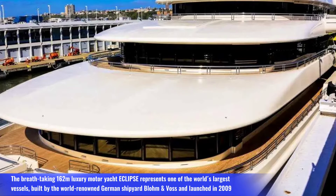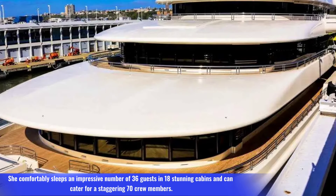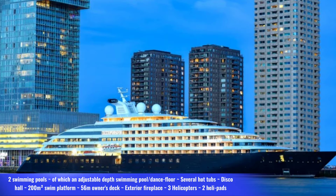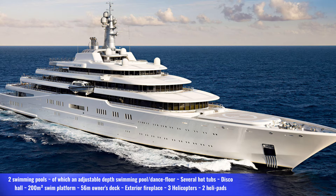The breathtaking 162-meter luxury motor yacht Eclipse represents one of the world's largest vessels, built by the world-renowned German shipyard Blohm+Voss and launched in 2009. She comfortably sleeps 36 guests in 18 stunning cabins and can cater for 70 crew members. Features include two swimming pools with an adjustable depth pool and dance floor, several hot tubs, a disco hall, a 200 square meter swim platform, 56-meter owner's deck, exterior fireplace, three helicopters, and two helipads.